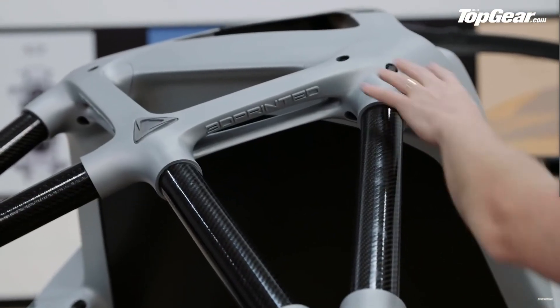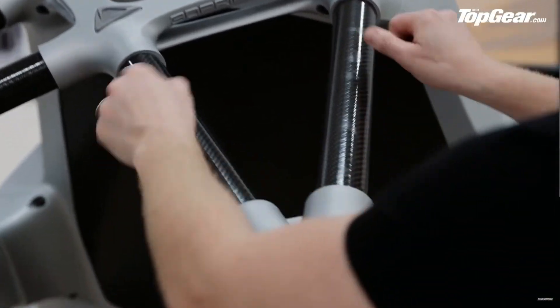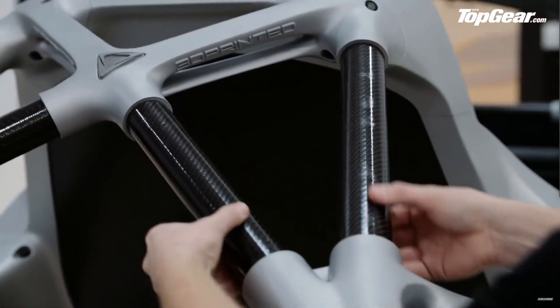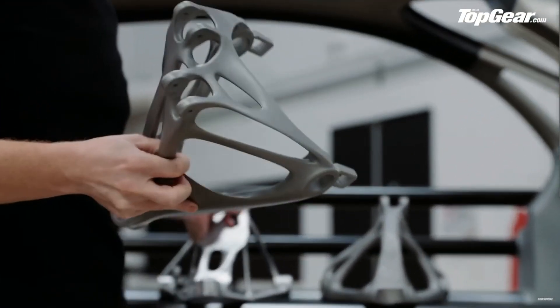Come up here, and then things start to get a bit more complicated. These things are called nodes, and you'll see they're joined together by just these straight, standard carbon fiber poles. Affordable and easy to work with. While I agree that using standard rolls of carbon fiber is a lightweight and affordable solution, it's laughable that this guy keeps touting the scalability and affordability of these parts, when in actuality they're going into a $1.7 million supercar.